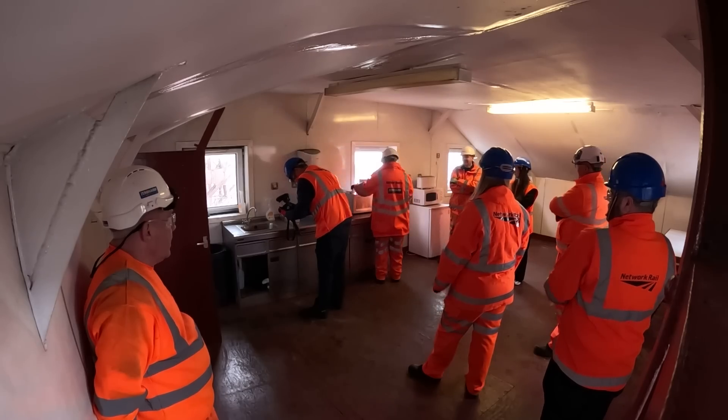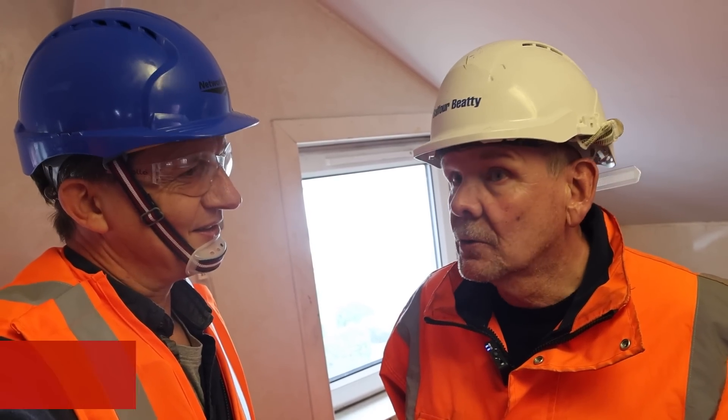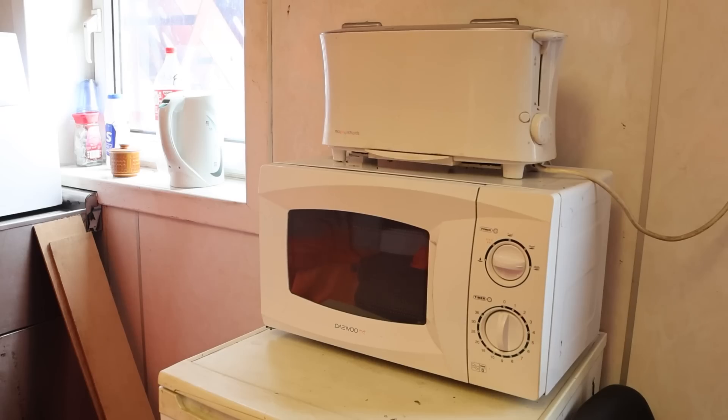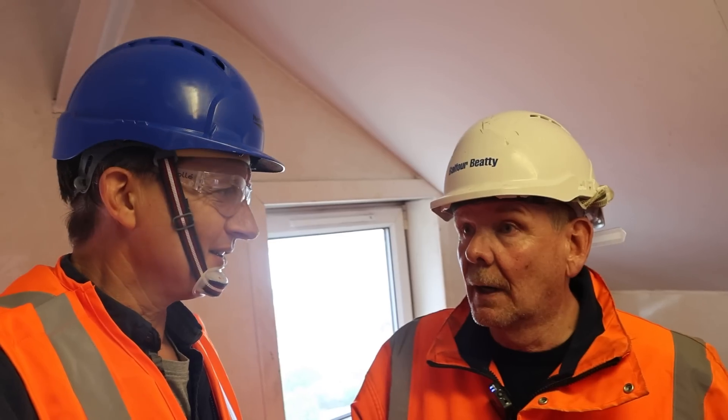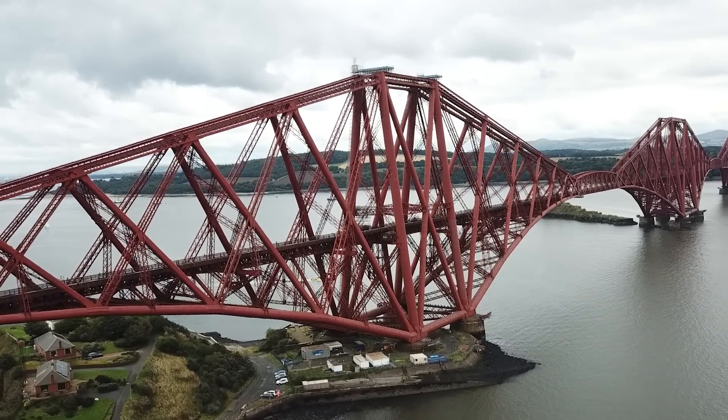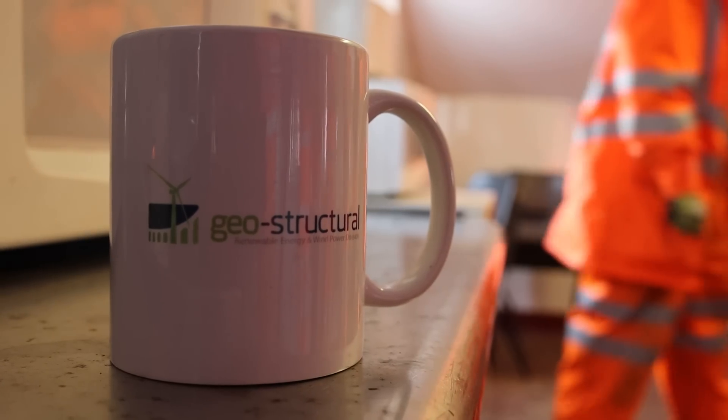Down a few more metres to the most surprising feature of the Forth Bridge: there's a bothy, a place where workers can take shelter. The bothy was put in around 1930, and it's there for anyone working on the bridge. In the cold temperatures you really need a place to come into, get some heat, a hot drink and all the rest of it. There's a welfare area, a small office and a toilet — it's more cost-efficient to keep the workers on the bridge with facilities than to have them ride the hoist down repeatedly. I'm happy to report we boiled the kettle and had a quick cuppa before pushing on.